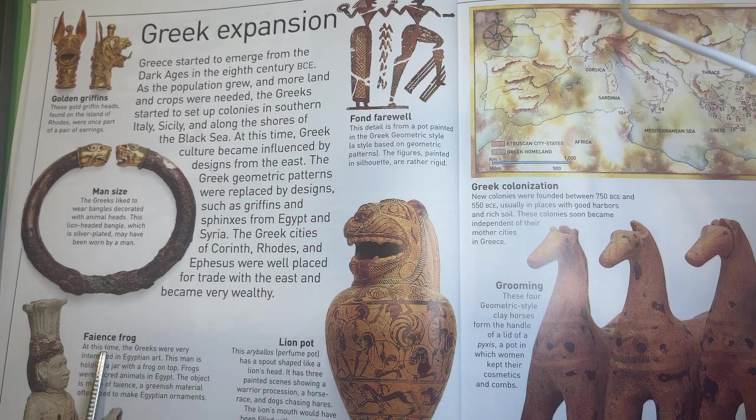Fancy frog. At this time, the Greeks were very interested in Egyptian art. This man is holding a jar with a frog on top. Frogs were sacred animals in Egypt. The object is made of faience, a glazed material often used to make Egyptian ornaments.